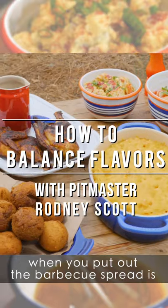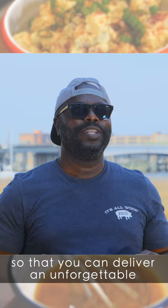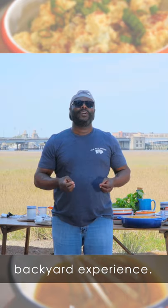The role of side dishes when you put out the barbecue spread is you want everything to kind of work together so that you can deliver an unforgettable backyard experience.